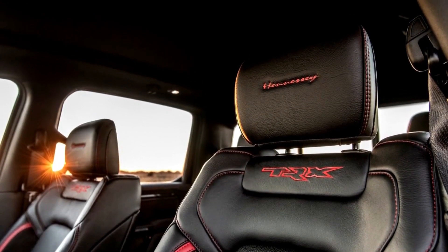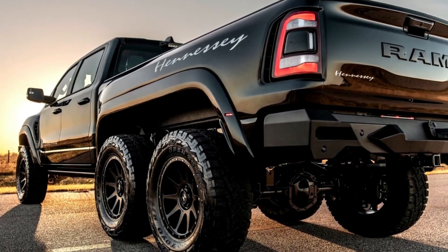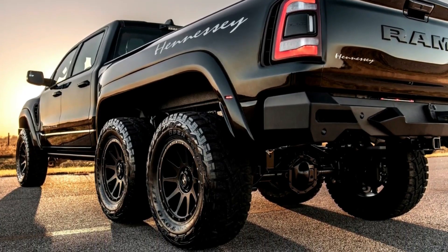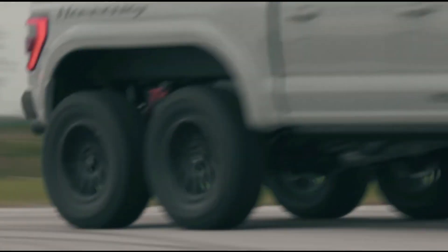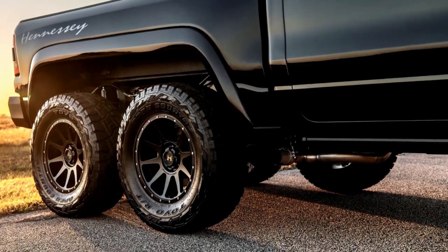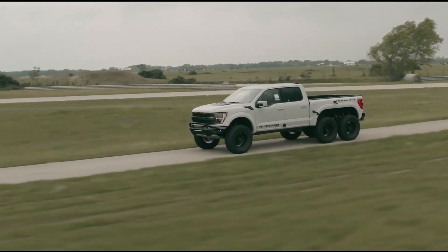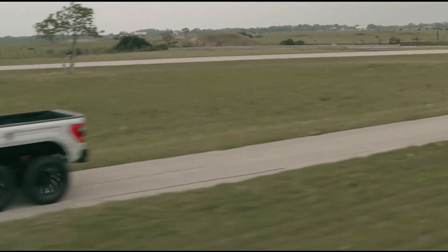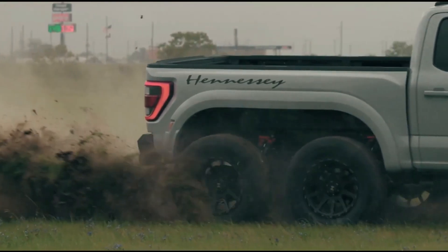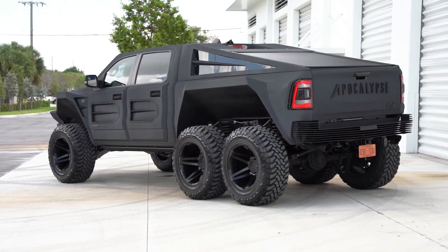A six-wheel drive system, a fully upgraded suspension setup, LED lights, upgraded front and rear bumpers, a new truck bed, and a bespoke interior are some of the other things that differ from the stock TRX. Hennessey announced just three examples of the Mammoth 6x6 and priced it at half a million dollars apiece.